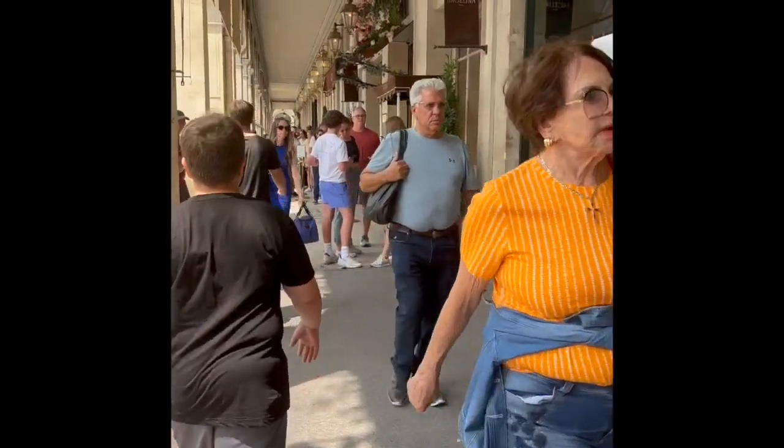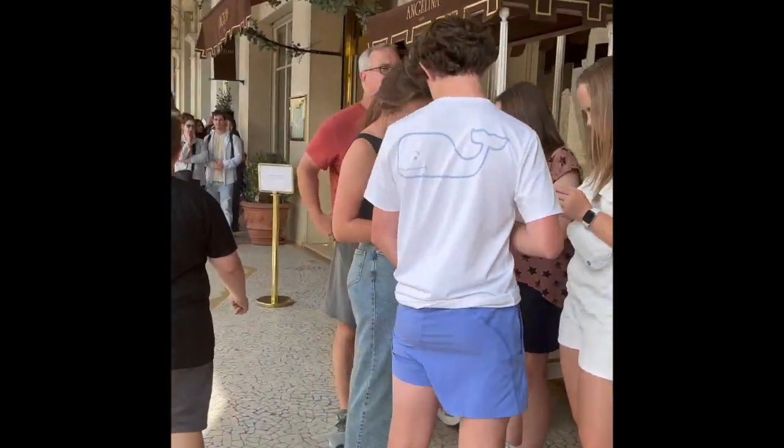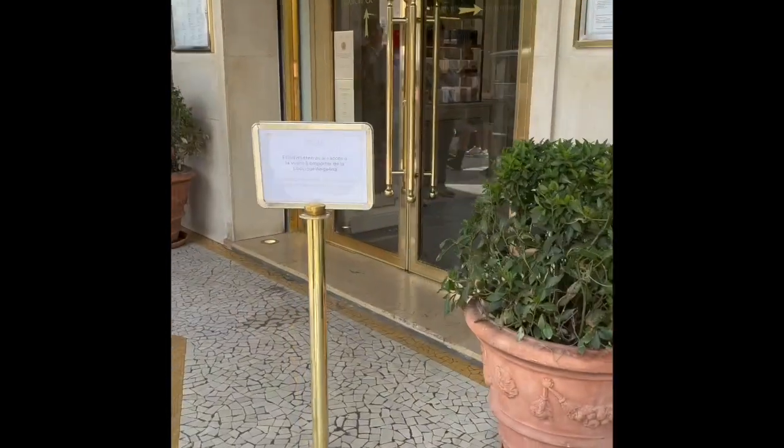Café des Tuileries — that's the sweet little setup with little tables right next to the road. A guy's change went flying down the street and I saw all those young people stop to help pick it all up. All right, so here we are at Angelina. Oh, and there is a line — let's see how long it is.